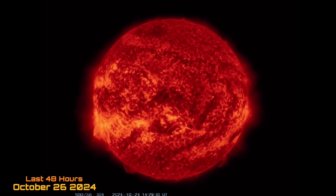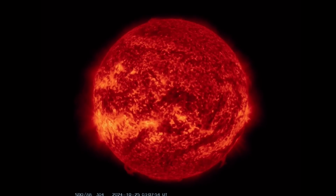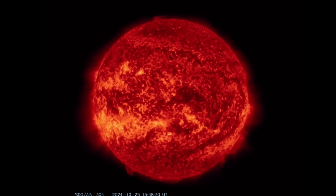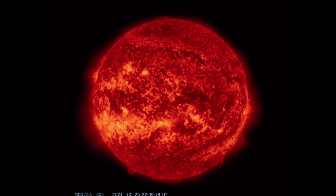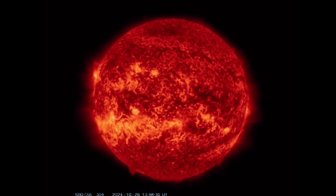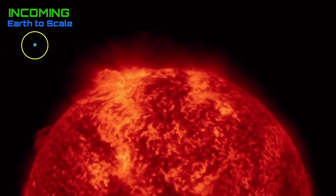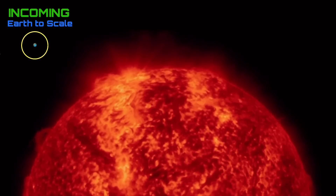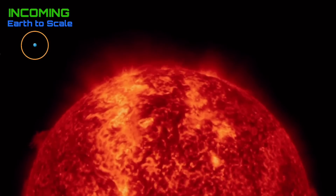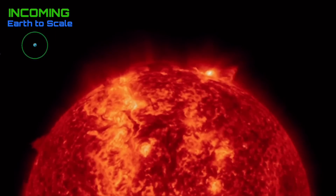Starting out here looking at our sun over the last 48 hours, as it's produced two X-class solar flares. The first one I reported the other day, but now we've seen yet another minor X-class solar flare — an X2.0. Having a look at the last 48 hours incoming, you can see both solar flares as well as the plasma filaments attached to the sunspot regions.